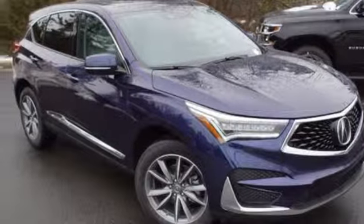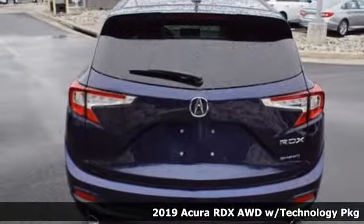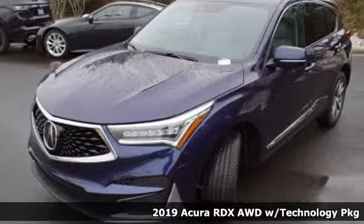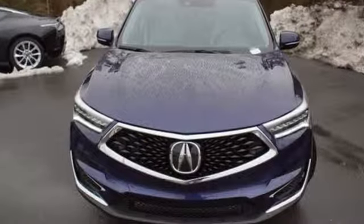It's a new 2019 Acura RDX. This RDX provides the room and safety you need with the aggressive styling, power, and efficiency you crave. It boasts an impressive list of features like these.